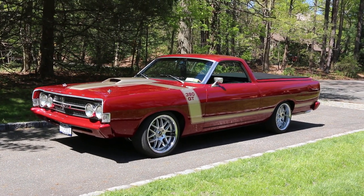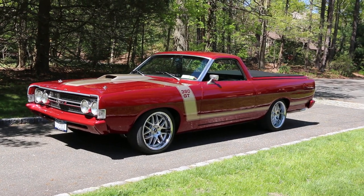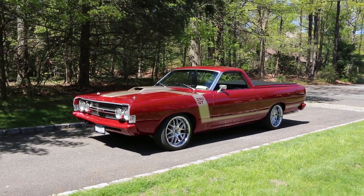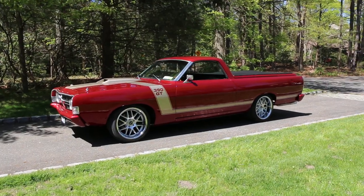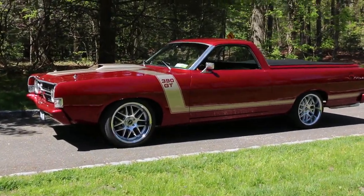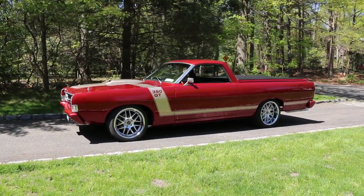Hey guys, thanks for joining us today. Mike here at Weeby Autos. Today we have a beautiful 1968 Ford Ranchero GT. It's not your average Ranchero though — it's got a couple little modifications. The owner is going to tell us a little bit about it. What a pretty car — you can see him driving it around. It's big, it's a real big block 390 car.